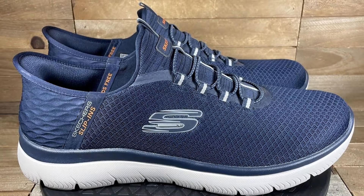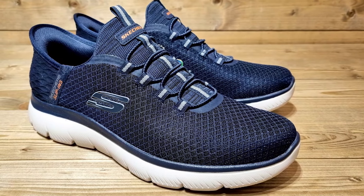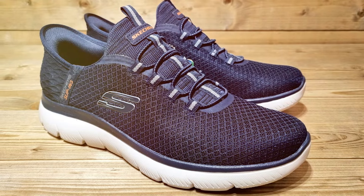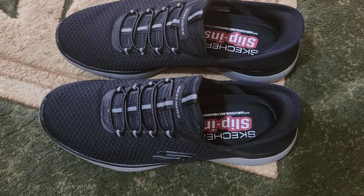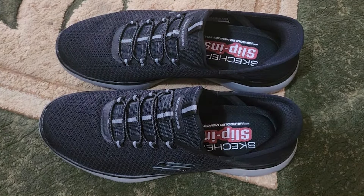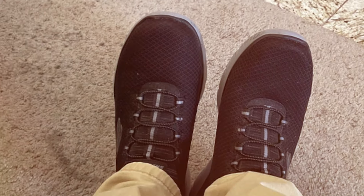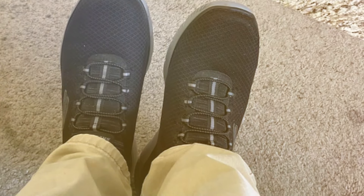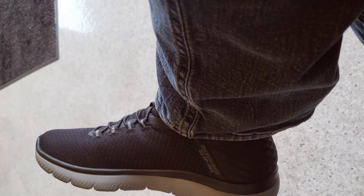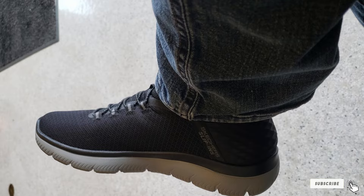The durability of the Skechers Summit's high-range sneakers is impressive, with a high-quality rubber outsole that provides reliable traction on various surfaces. These sneakers are designed to support your feet whether you're hitting the gym or navigating the urban jungle. The sleek design and range of colors available make them a stylish choice for any outfit, blending seamlessly with both casual and sporty looks. The lightweight design makes them an ideal choice for travel, ensuring you stay comfortable without sacrificing style.